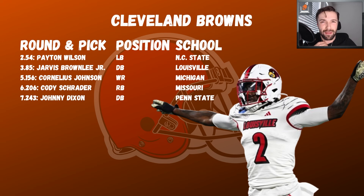Cleveland Browns don't have too many picks. Peyton Wilson — BPA, willing to take the injury risk for his play value. Drivers Brownlee is one of my favorite corners, high ceiling, played on a hurt foot and still performed well. Cornelius Johnson slipped to 156, again BPA at a position of high value after a really solid pre-draft process. Cody Schrader, very similar to Dylan Laube in personality and motor. Johnny Dixon has had some pretty good games for Penn State — solid depth player.